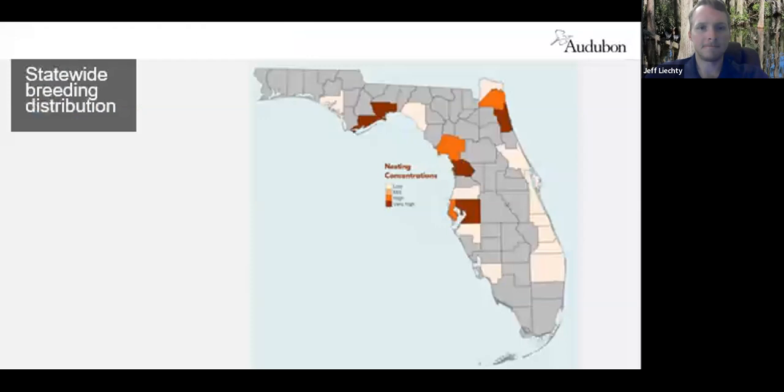Here's a look at the statewide breeding distribution — where they're nesting. There are a few hot spots, and one of those is the productive estuary of Tampa Bay. Hillsborough and Pinellas counties have quite a few oyster catchers nesting in them compared to the rest of southwest Florida.